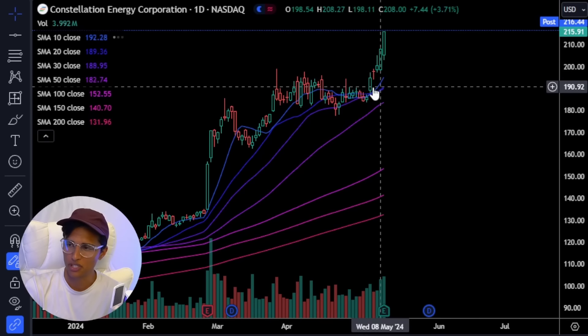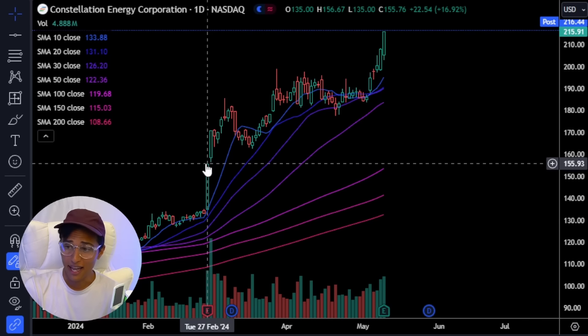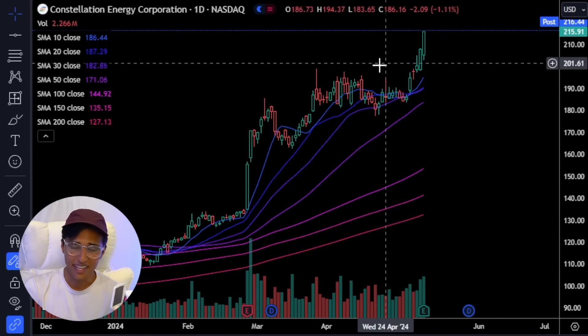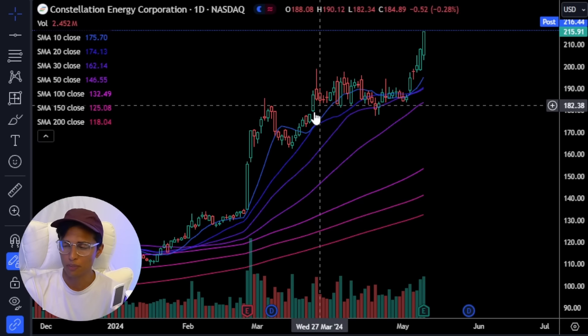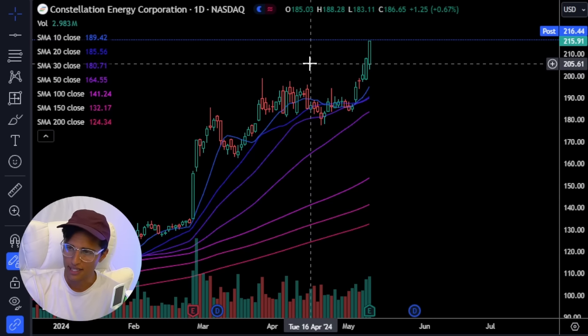This is what swing traders like myself like to do — catch a move like CEG. This is a stock that I actually sold prematurely, around here. I was like, how much higher is this going to go? It had a breakout, and I made over 20% on this. Again, another stock that I told members about on deadinside.com. You just never know how high some of these stocks are going to go.